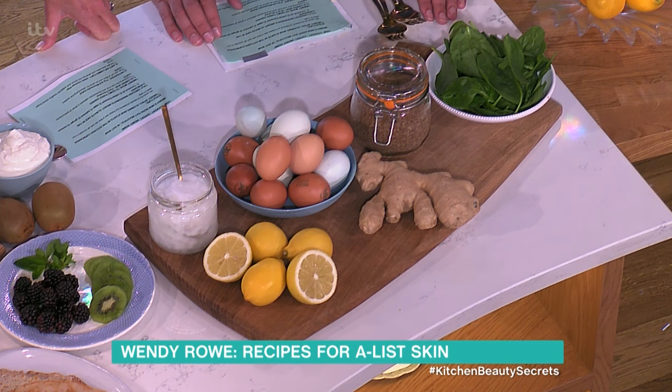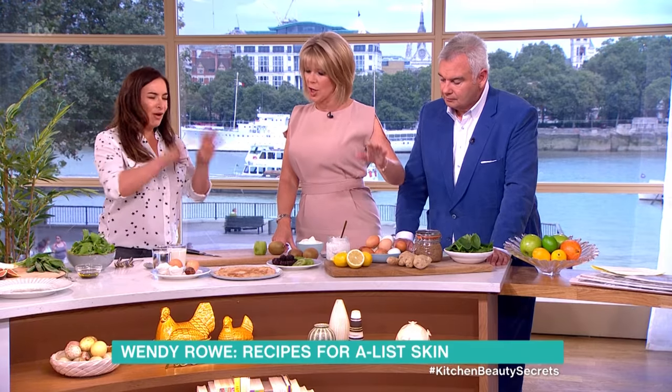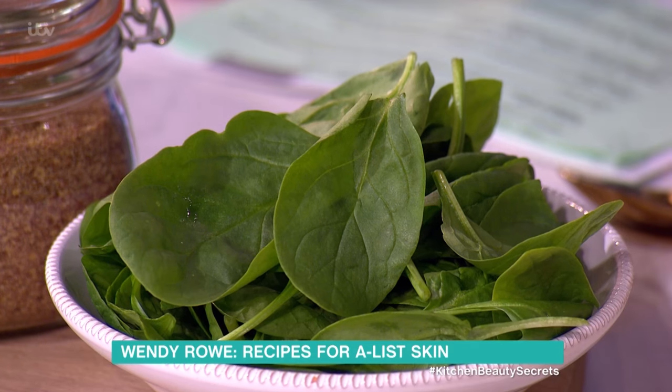Eggs bind everything together. Flaxseed is great — all the omegas you need, a bit of a nutty taste, right onto a salad. These are not crazy ingredients. These are things you'd recommend people have on hand if they want to eat better and look better. You've got spinach — that's full of iron, the Popeye of vegetables.